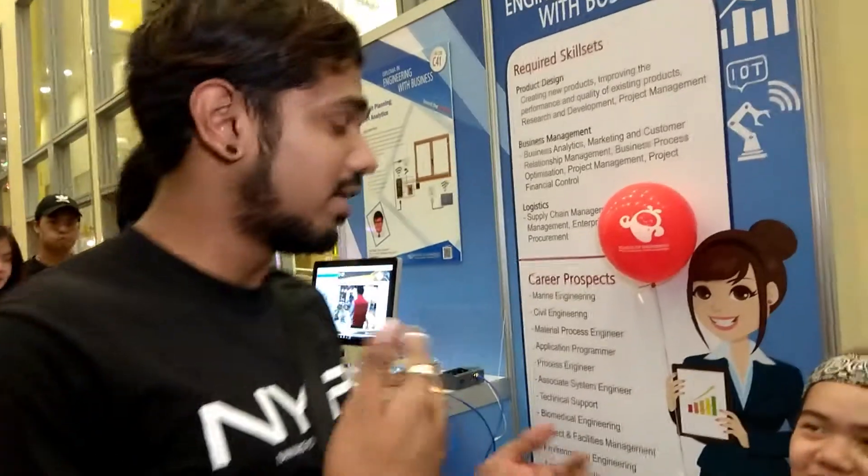Hi, so what's your name and which course are you from? I'm from Mechatronics, I'm Kelly. So what is the project of course?